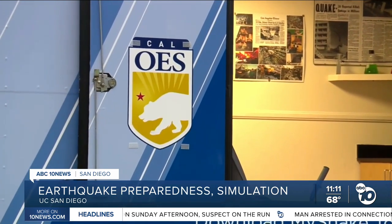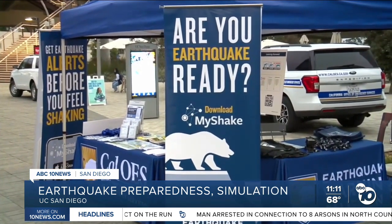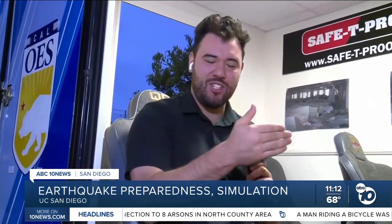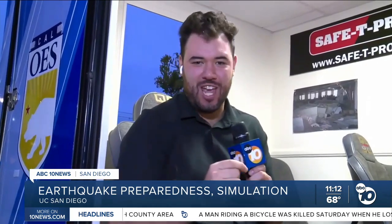This technology is the first of its kind in the nation, and one way you can get those early alerts is by downloading the MyShake app, available on any app store for every device. The tour is going from San Diego to Los Angeles tomorrow, and then all the way up to Sacramento, leading up until the Great Shakeout.